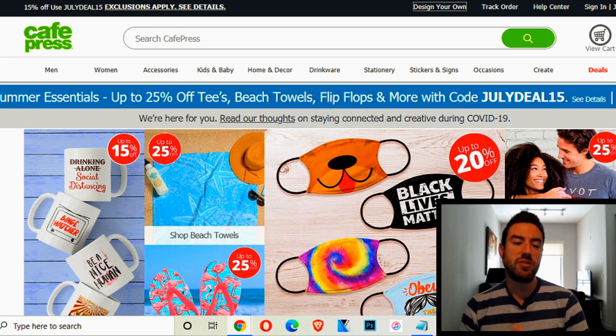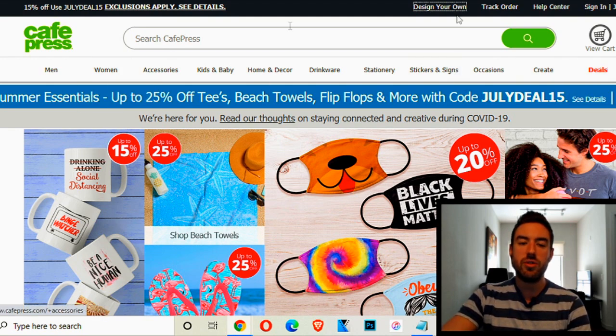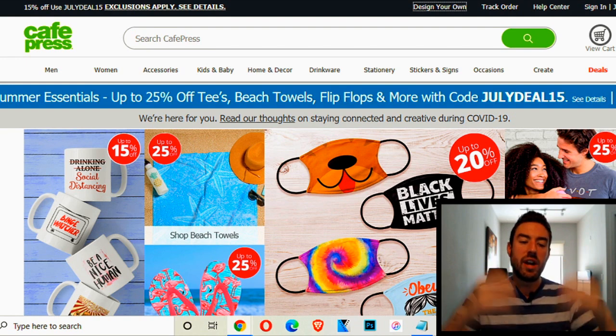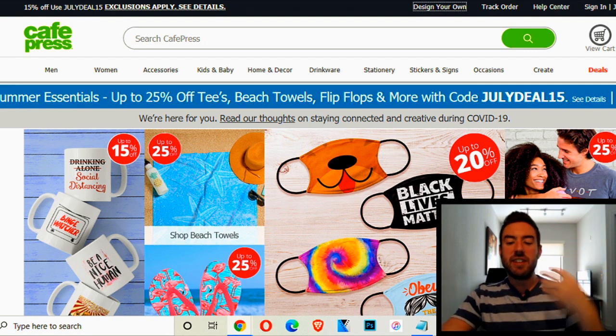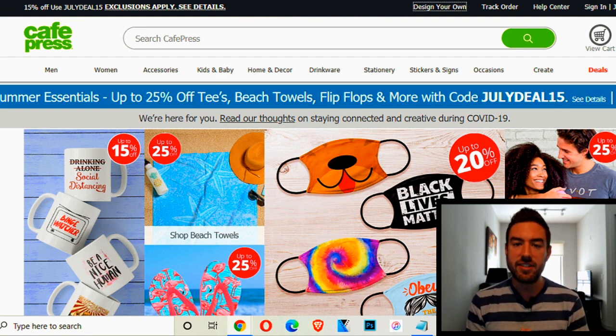Now I'm on CafePress.com, which is the free website we're going to use for this method. This site allows you to create a free account and use a business model called print on demand. When you create an account — just go up to 'join' at the top — you can list items such as shirts, mugs, and things like that for sale. When people buy online, you make money. You don't have to deal with merchandise or a closet full of shirts — you never deal with the physical product. Whenever someone buys, the website creates the shirt or mug and ships it to the person.